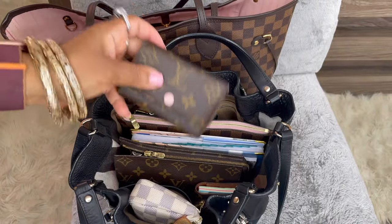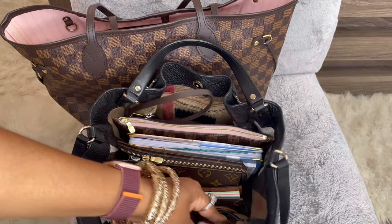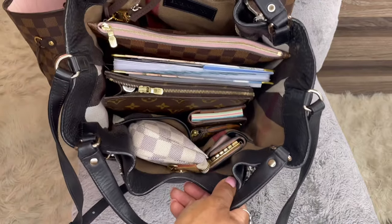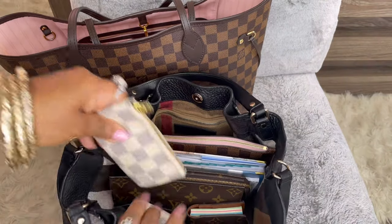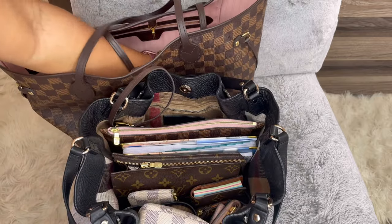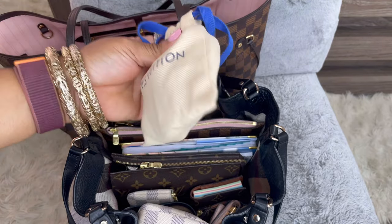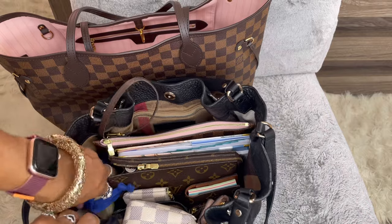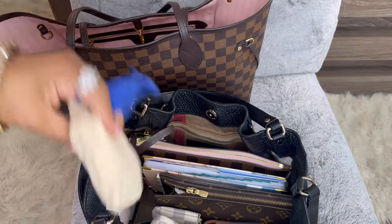My key holder for my house keys goes in the little front pocket, and that fits right in. My key pouch I can keep in the front too. My cord and AirPod charger goes on the side. I also forgot to mention — the side of this bag has a serial number on the leather tag.